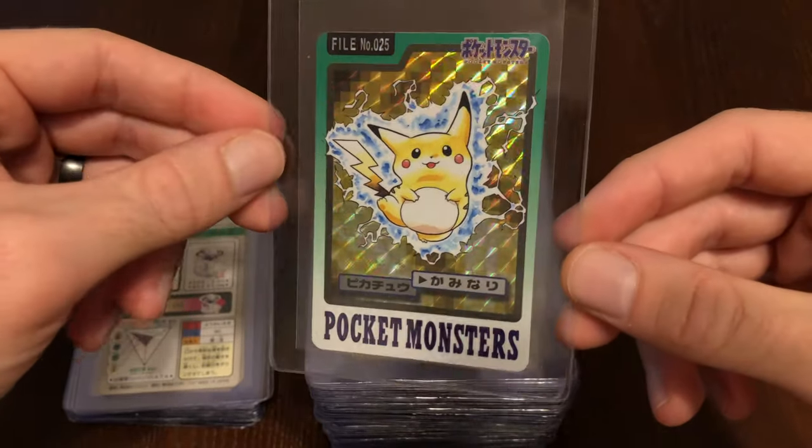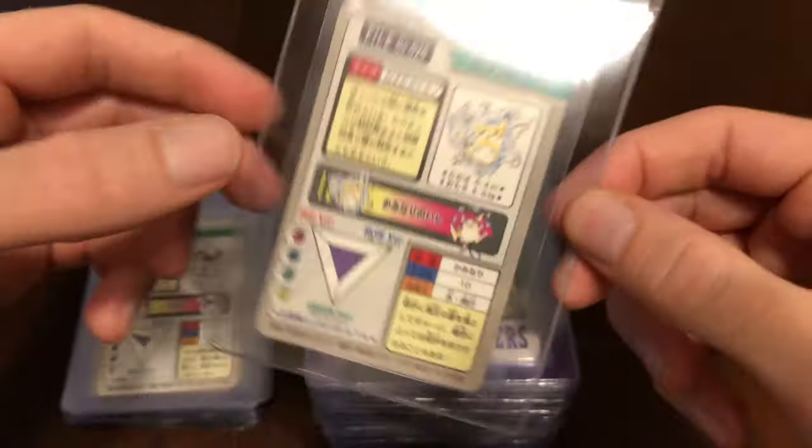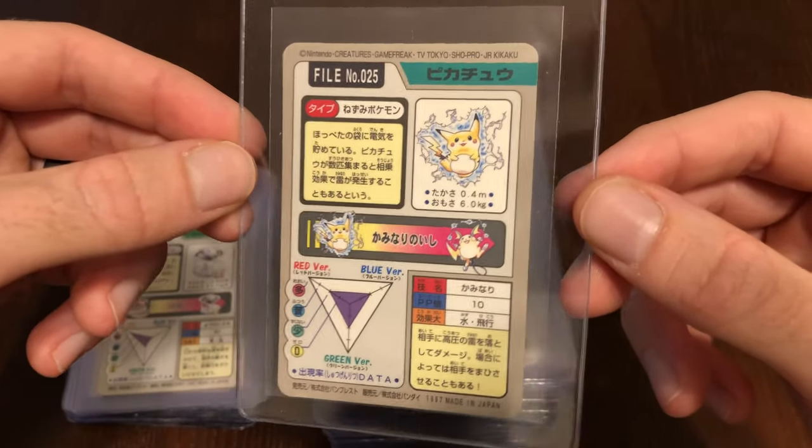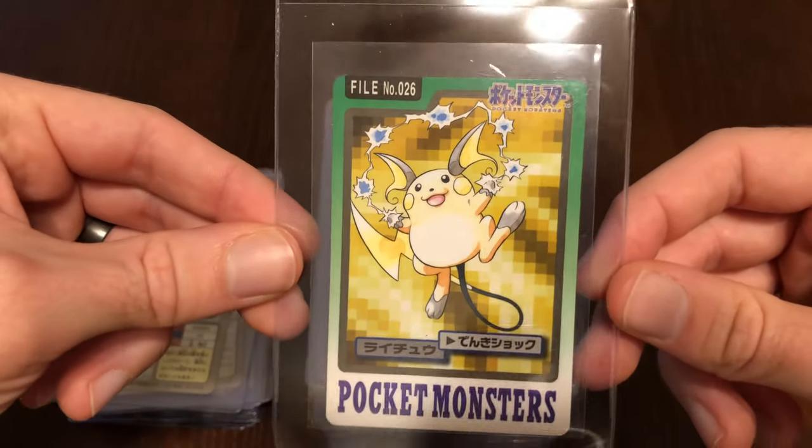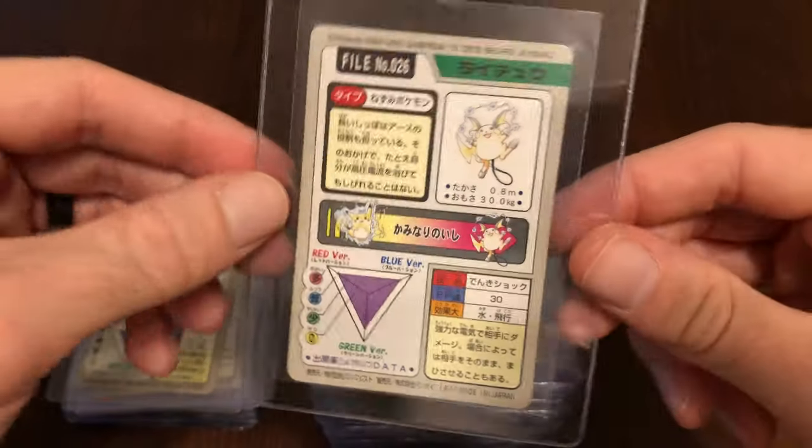Arbok is kind of using — maybe Sludge or some type of Poison attack on poor Diglett there. It was really an interesting choice to use multiple Pokémon across multiple cards. That really sets this set apart. Here we have Pikachu — really cool artwork there. I have Raichu, not sure what attack he's using. If you guys know that attack, let me know below.